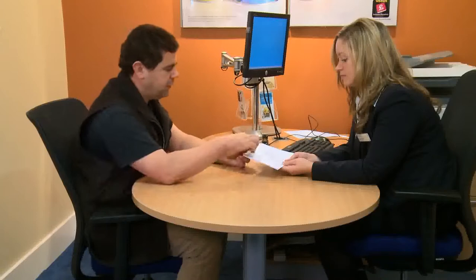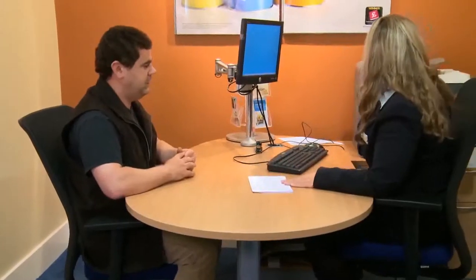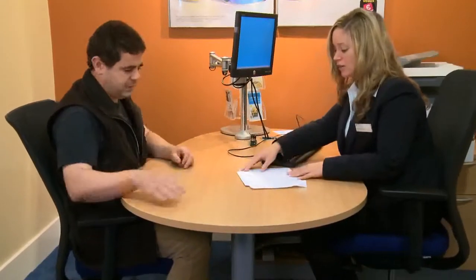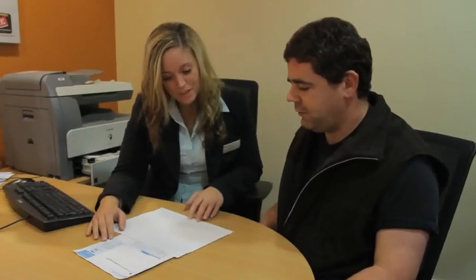Okay, so what do these lines mean? The best way to look at it is to use a bit of paper and look at one line at a time. Bring your chair around, we'll have a look. So if we start from the top, you can see your start balance was £100.